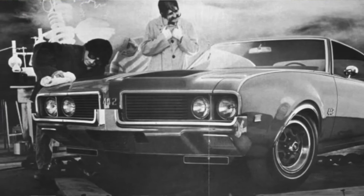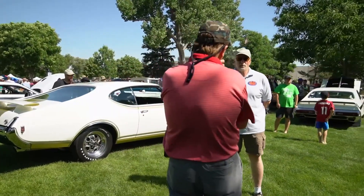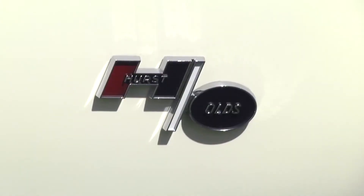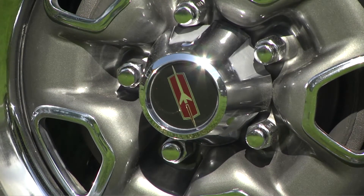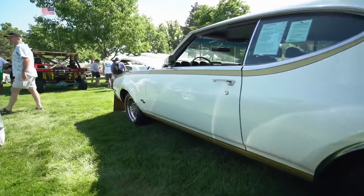This was a special edition of the 442. It was actually the second year — the first Hearst Olds was in 1968, and this is the second year model in 1969. It was a collaboration between Oldsmobile Division of General Motors and Hurst Performance, the people that made the four-speed shifters and a lot of other performance parts. HO actually stands for High Output, and also Hurst Olds, so you can look at it either way.